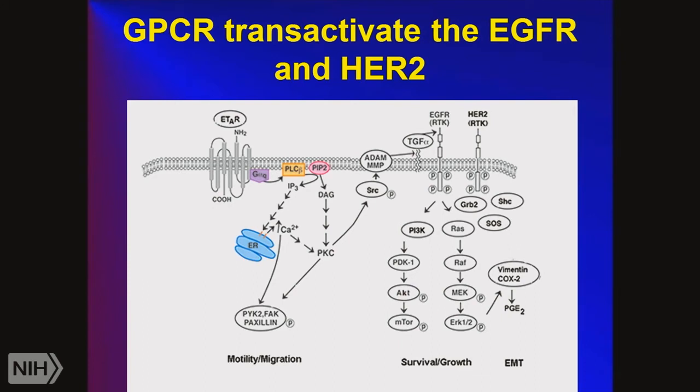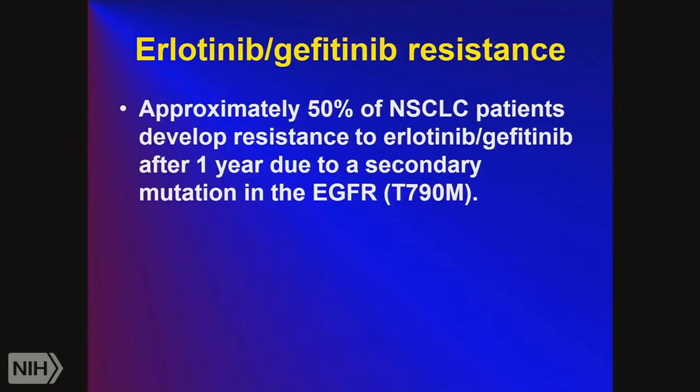Not only does the EGF receptor get activated, but upstream targets such as G protein-coupled receptors can ultimately also activate the EGF receptor, which is why it's so important in lung cancer. There is often resistance due to a secondary mutation in the EGF receptor to T790M — when this mutation occurs, the patient is no longer responsive to erlotinib or gefitinib.